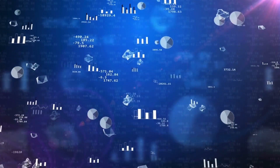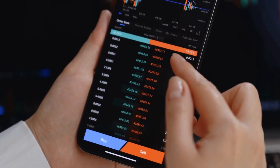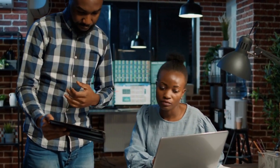Technical Analysis: Uncovering Price Patterns. Technical analysis is a powerful tool employed by traders to analyze historical price data and identify patterns that may signal potential future price movements. By studying charts, indicators, and trend lines, you'll be able to make informed trading decisions based on historical price behavior.